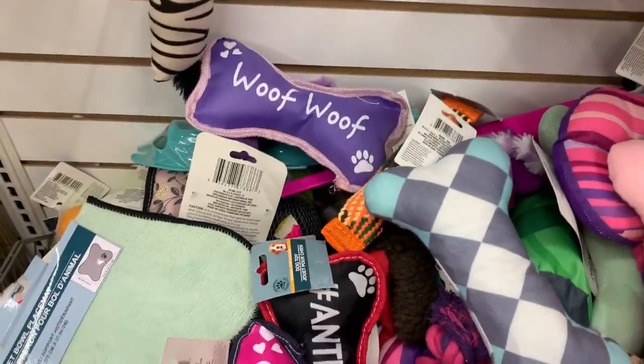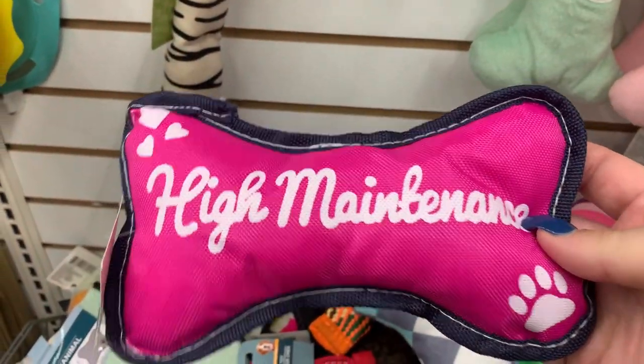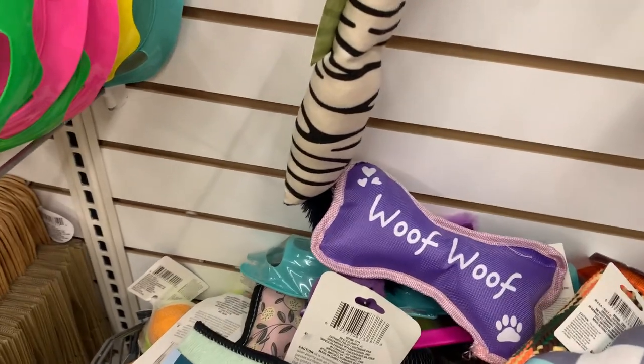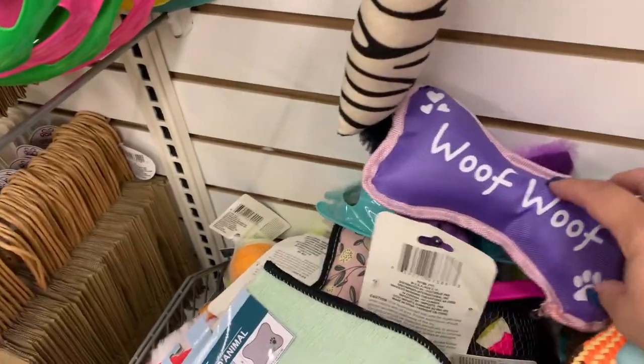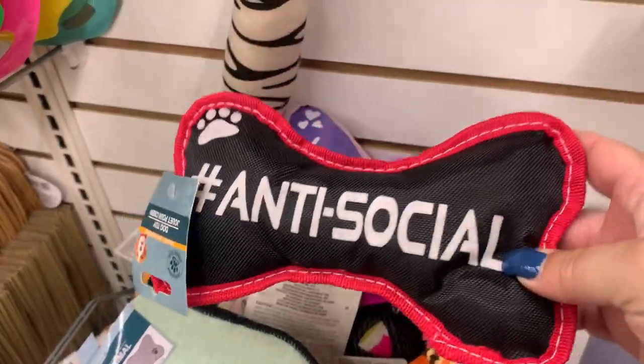They have these super cute dog toys. I want to get this one for Malcolm, but I'm just worried about anything that's made in China. They have this one and then they have this one and they will squeak.